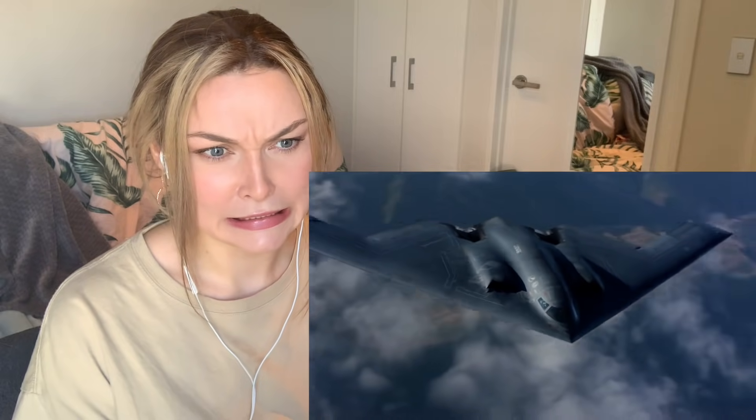The B2 stealth bomber is probably one of the most iconic planes to have ever been built. Its sleek flying wing design makes it practically invisible to radar and incredibly fuel efficient, allowing it to penetrate even the most sophisticated enemy defenses. But how did this incredible aircraft come into existence, and what technological advancements made it possible?